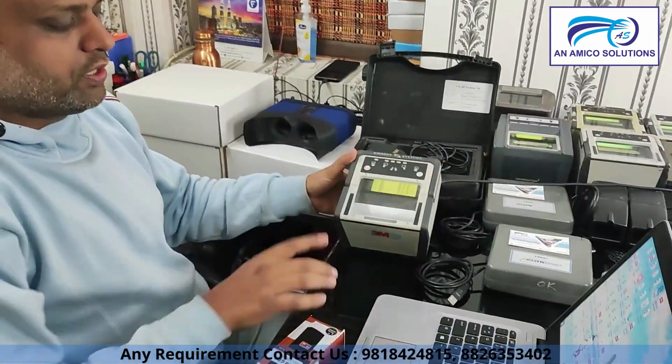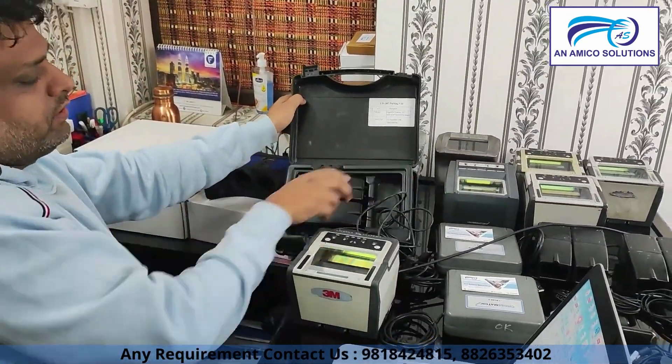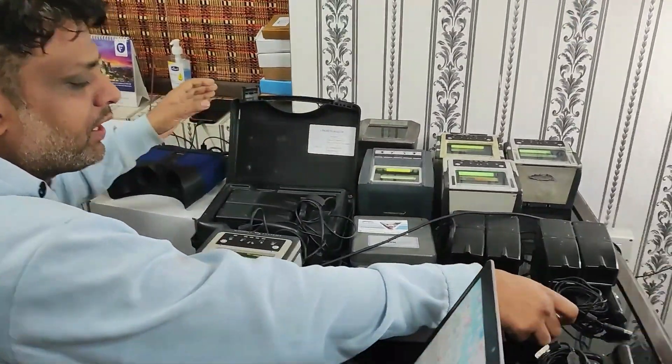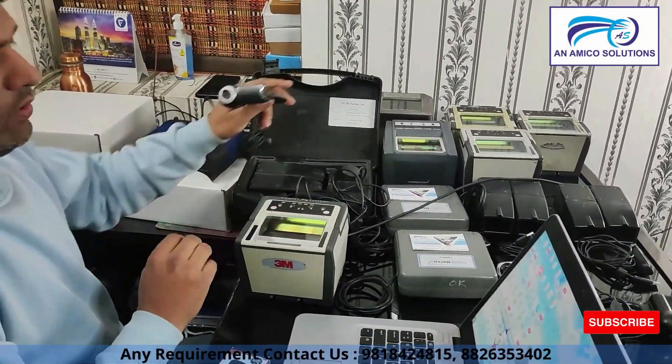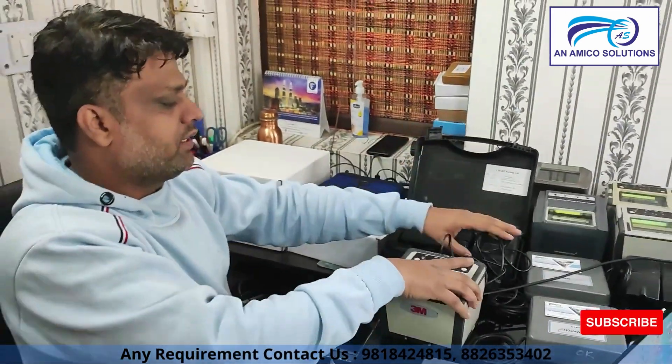This device is called Cogent — we call it the Cogent. This is the Cogent, and it comes with a camera. This is the second-hand unit available. Do you have all makes and models available? Yes, all makes and models are available.